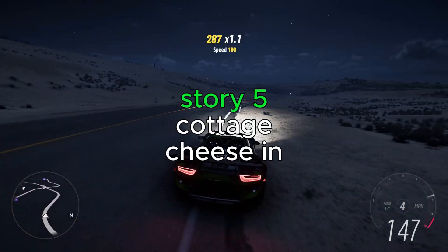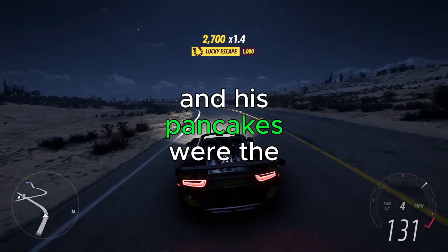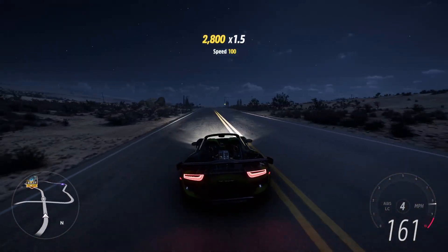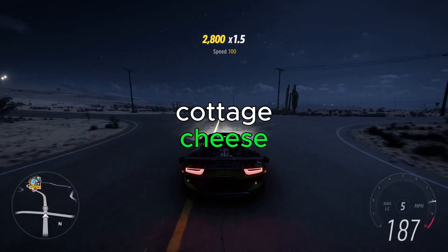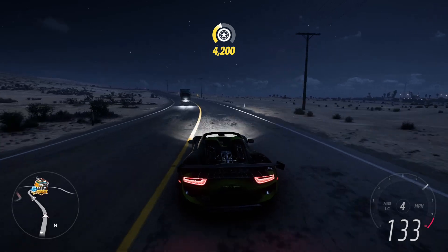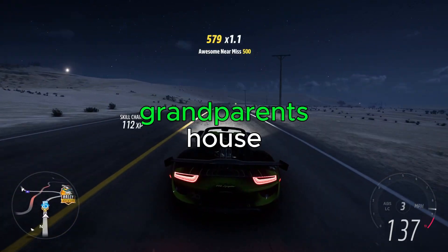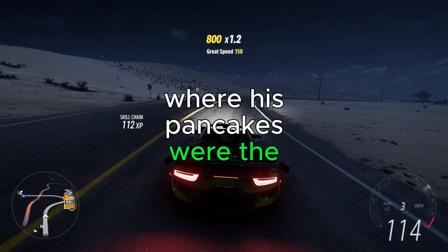Cottage cheese in pancake batter — my late grandfather always did this, and his pancakes were the absolute best. It doesn't taste or feel like cottage cheese, but it makes the pancakes fluffy and gives a bit of delightful creaminess. I have extremely fond memories of being young and having breakfast at my grandparents' house where his pancakes were the main attraction.